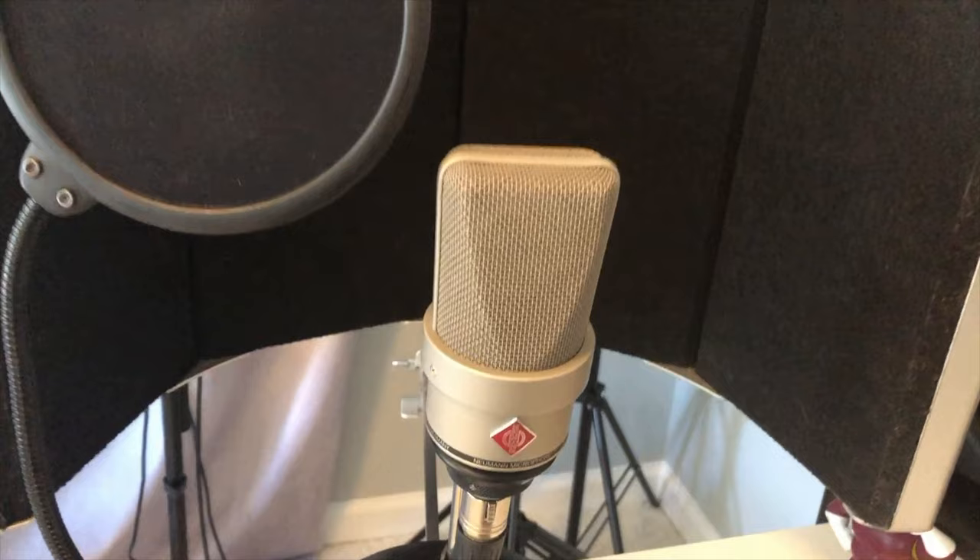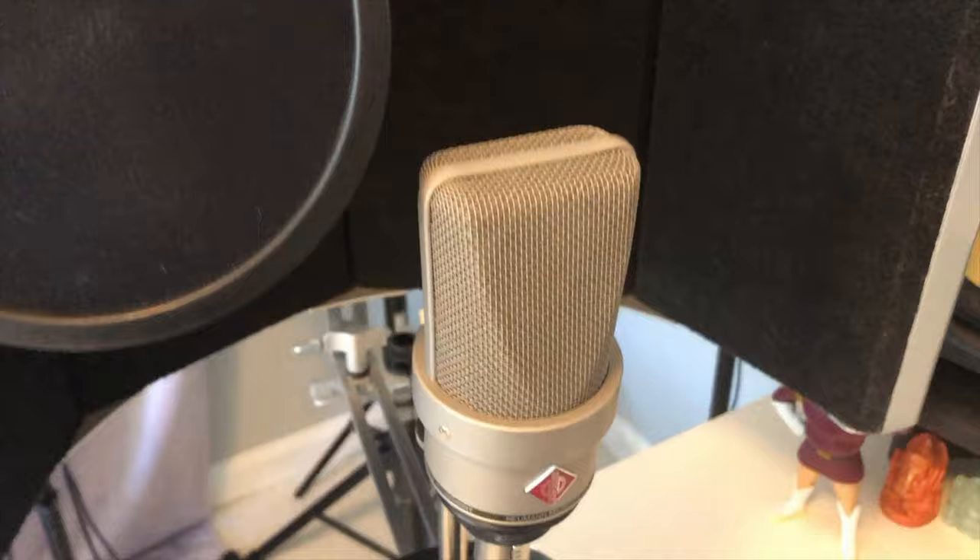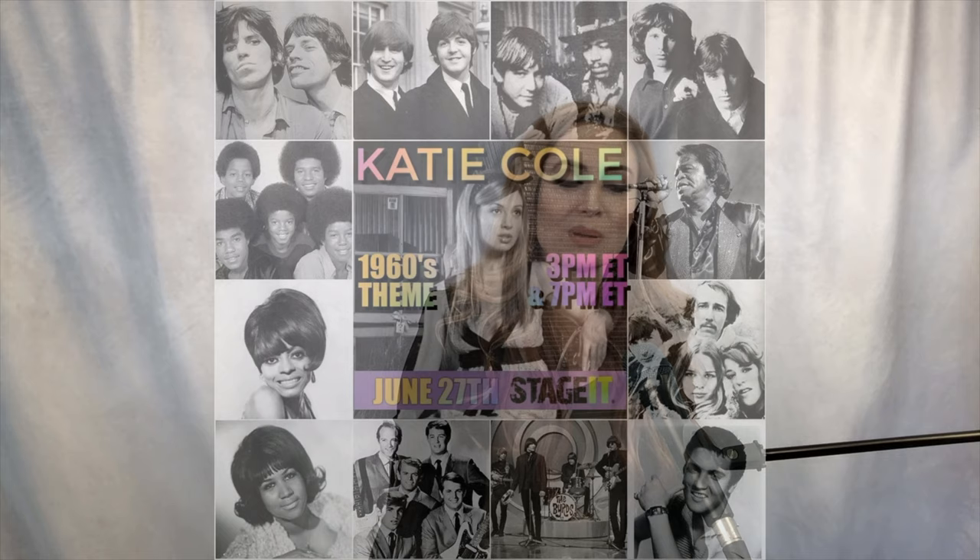To record my main vocals — and almost everything I do for YouTube — I use a Neumann TLM 103. It's really the first high-quality mic I bought when I was in my early 20s, and it has literally traveled around the world with me. It's versatile and definitely a workhorse, much like me.